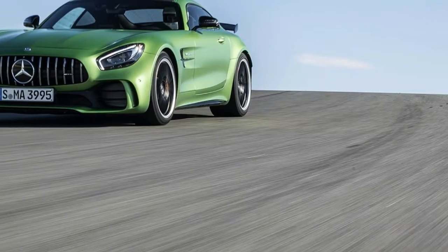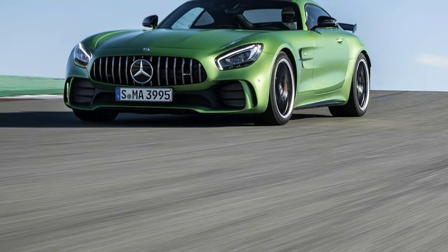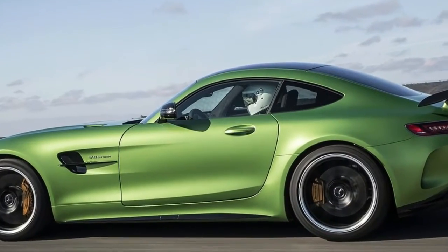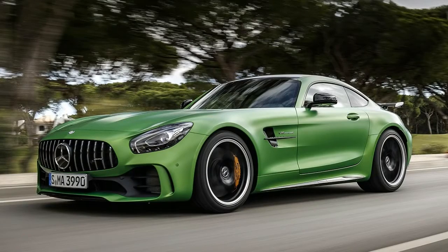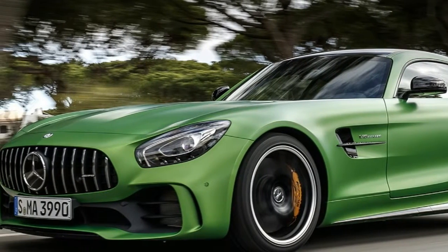But then, there is an awful lot to be said for downforce. Even as its otherwise sticky Michelin Pilot Sport Cup 2 tires struggle with the marbles, the 2018 Mercedes-AMG GT-R continues to tenaciously hold itself to Portugal's Autodromo Internacional do Algarve.